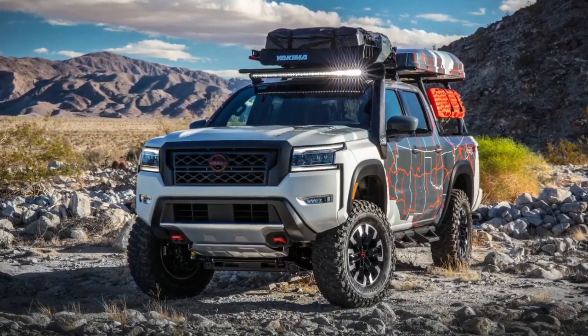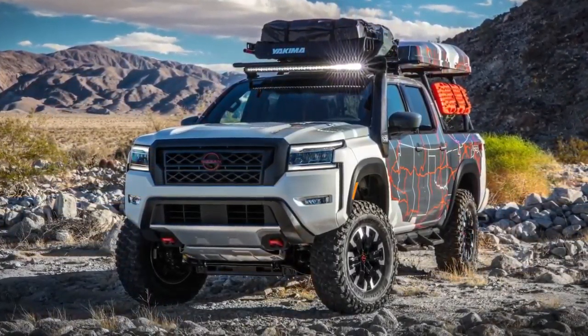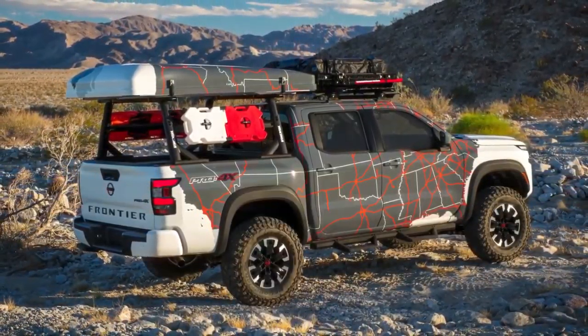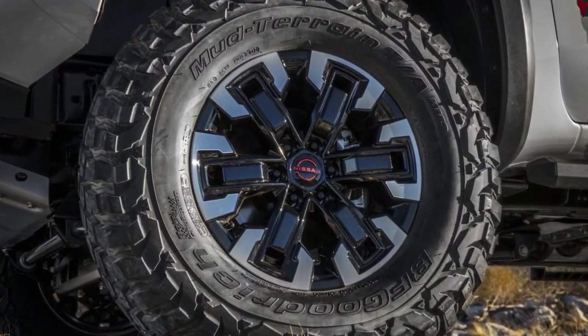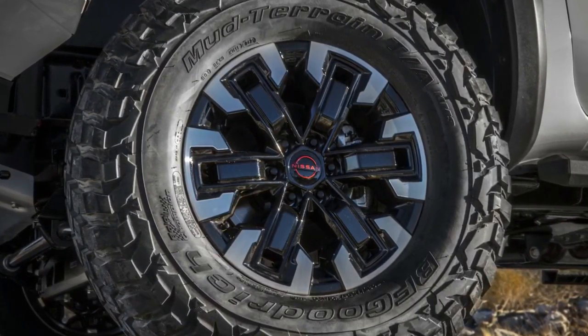First introduced in fall 1979, the 720 eventually became the first vehicle assembled by Nissan in the United States when it rolled off the line of the new Smyrna, Tennessee vehicle assembly plant in 1983.